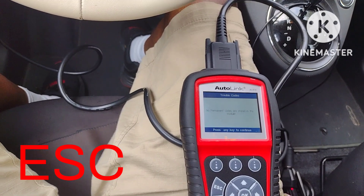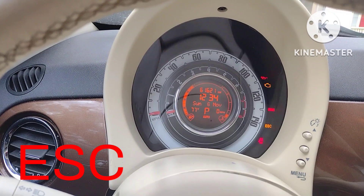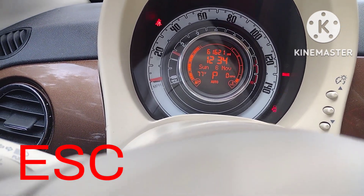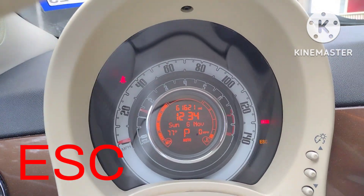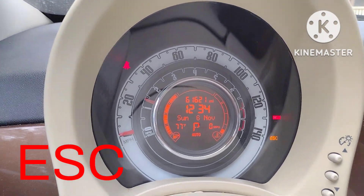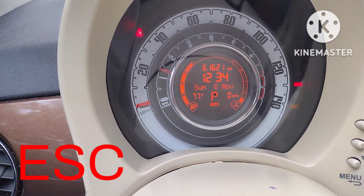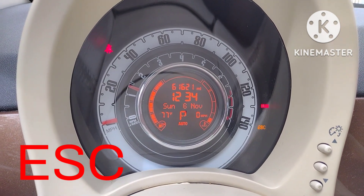Now let me start the car. You see the car starts and the ESC light is there. It's there, but it will go off later on whenever it wants to.